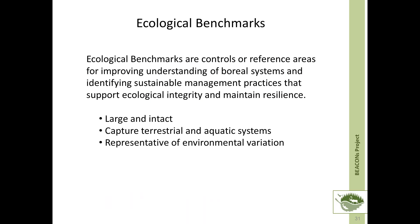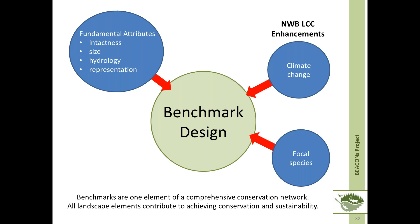Ecological benchmarks are controls or reference areas for improving our understanding of boreal systems and for identifying sustainable management practices that support ecological integrity and maintain resilience on the landscape. As such, ecological benchmarks are designed to be large and intact, to capture both terrestrial and aquatic systems, and to be representative of environmental variation — representative of the region for which they're to serve as a control. For the Northwest Boreal LCC, we identified and assessed benchmark networks using three sets of inputs: fundamental attributes of intactness, size, hydrology, and representation; then ranked those networks based on resilience to climate change and the representation of focal species habitat.